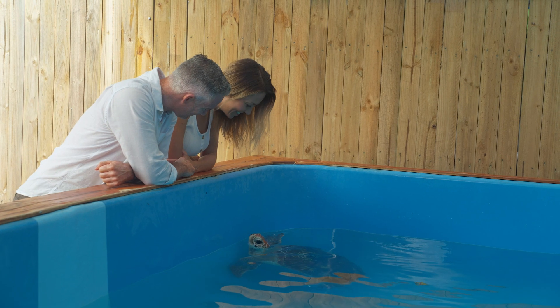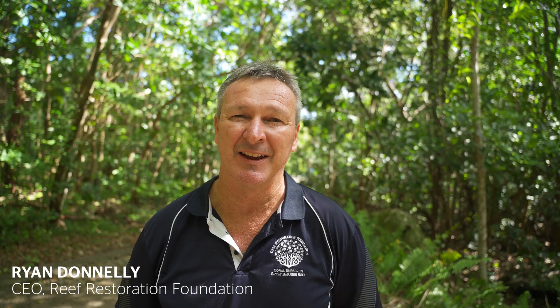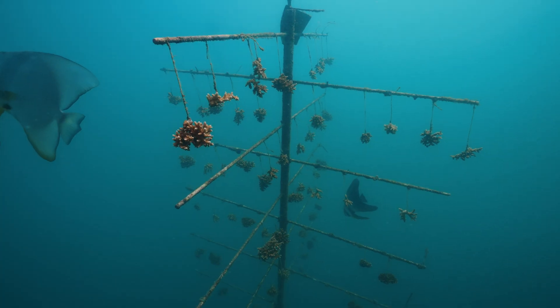There's also aquaponics farms so that the food that you eat at the resort has been grown on site, and most importantly the Reef Restoration Foundation's coral nurseries where we're growing as many corals as we possibly can to replant on the Great Barrier Reef.